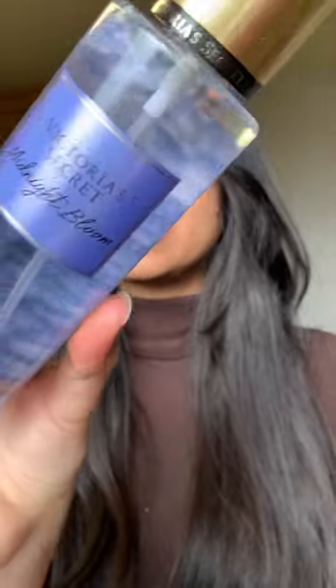The next one is this Midnight Bloom. I already researched a lot before buying. This one was not in the top sellers, but I really, really like how it smells. It has like a woody floral fragrance and I'm so excited to try all of these.